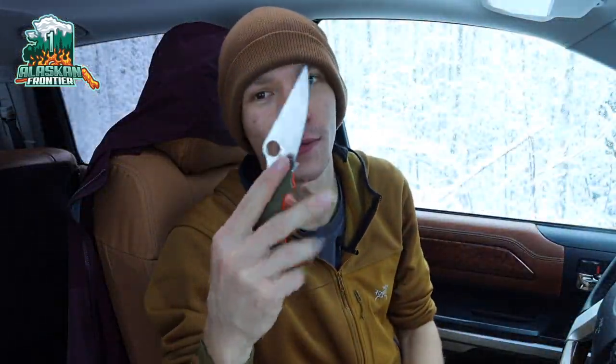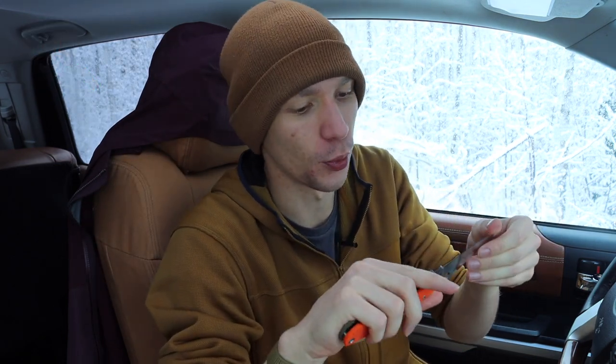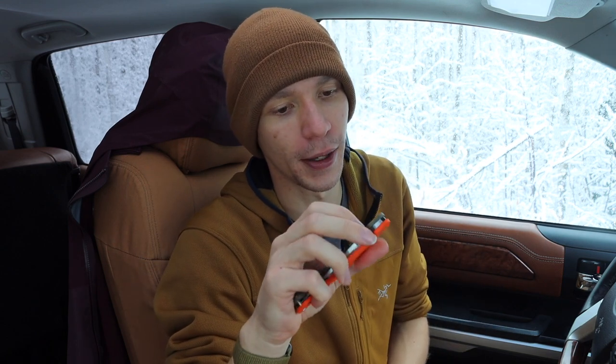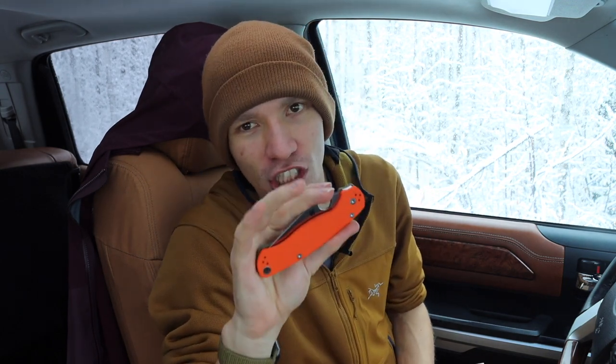Today we're going to be talking about my favorite fixed blade and folder for the month. I try to make some regular content, and I think this will be a fun series — talking about my favorite folder and favorite fixed blade of the month, released mid-month to explain what have been my favorite carry or go-to knives. It boils down to: what am I having a lot of fun carrying and enjoying for EDC?